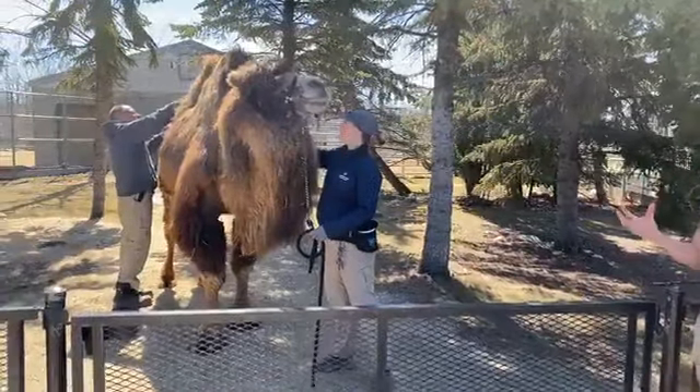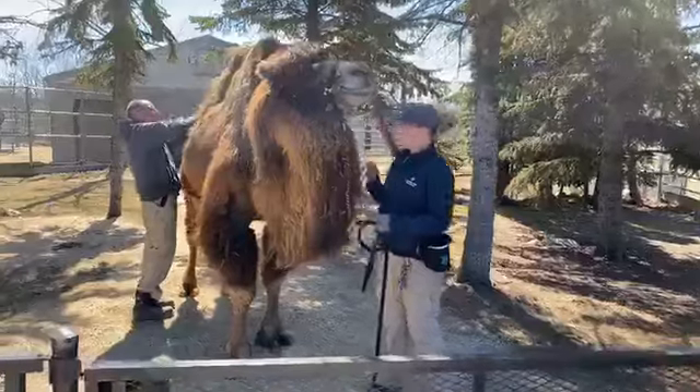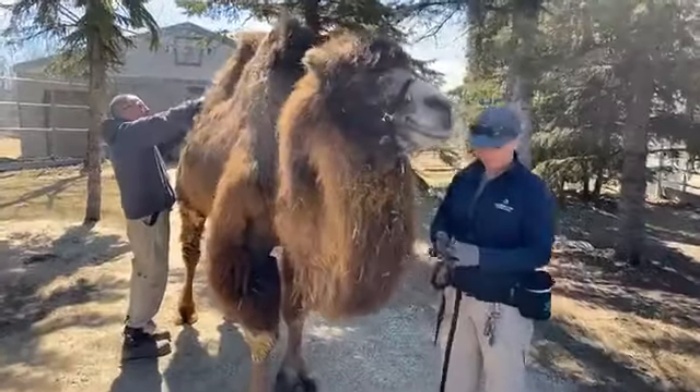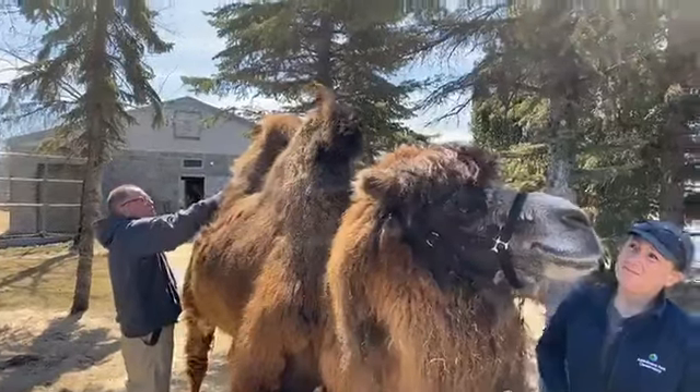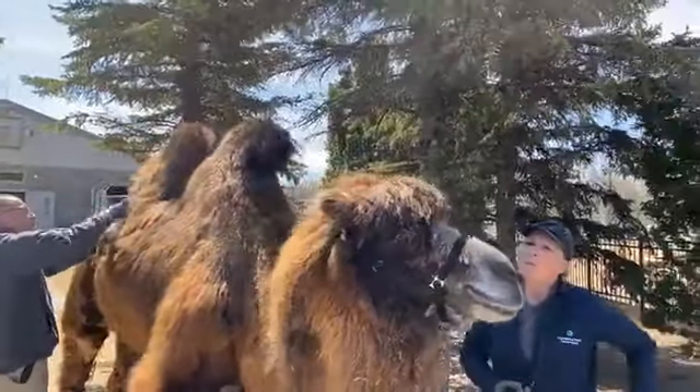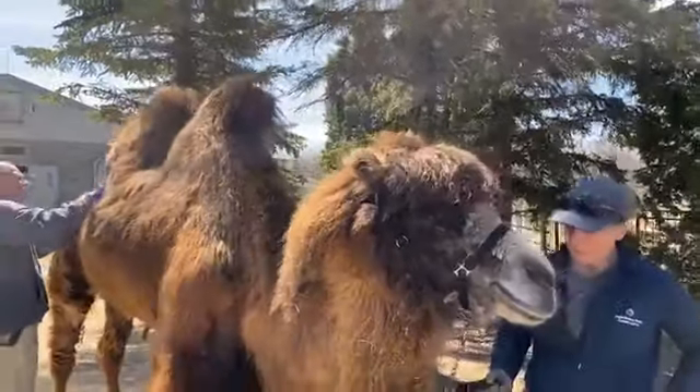Of course, we can't talk about camel adaptations without mentioning their humps. Bactrian camels are a species of camel that have two humps, and Zara, being the beautiful lady that she is, has two perfect humps.